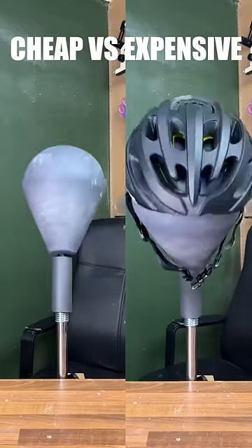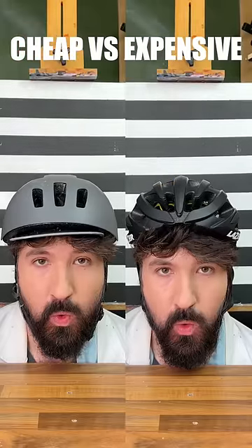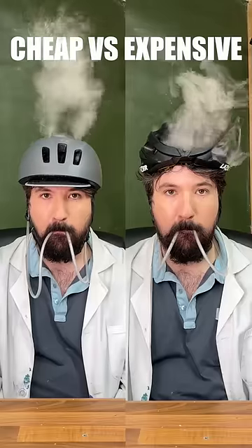We can see with our secure test, expensive stays on longer. Onto our coconut drop test, and I can feel it a fair bit more on cheap than I did on expensive. Importantly, our hat hair test — we can see that expensive does a worse job this time. And finally, expensive does better on our breathability test.